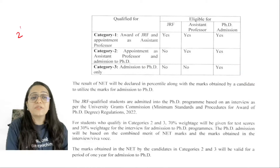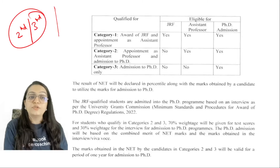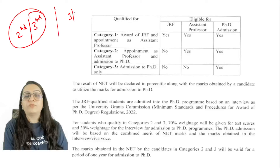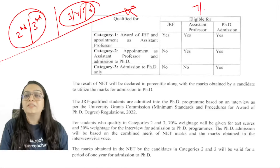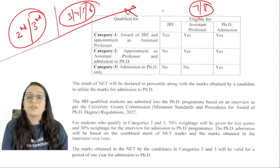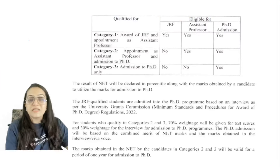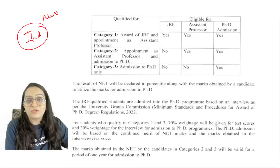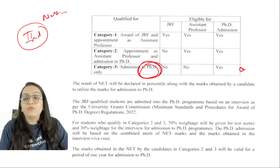If you are in second year, third year, third semester, fourth semester, fifth semester, or sixth semester, please do not apply for the exam for PhD purposes. Don't apply in seventh or eighth semester either if you are not in your final year. If you are a master's student in second year, then you can apply for this exam, because the PhD score is only valid for one year.